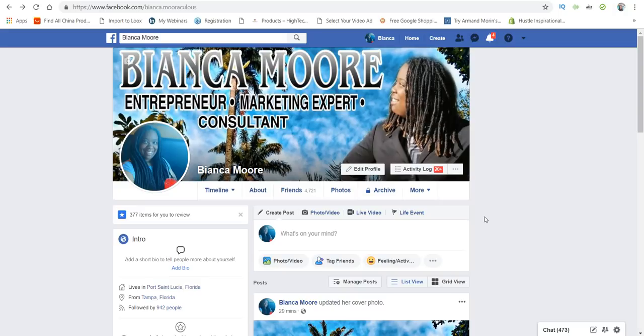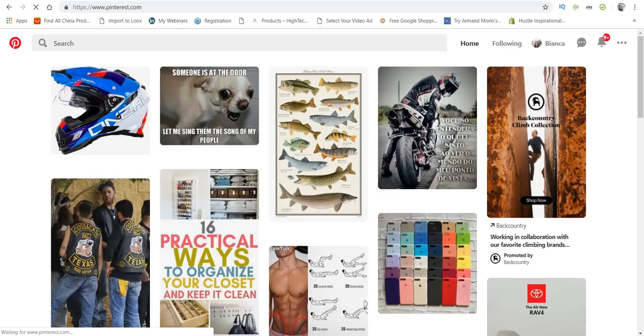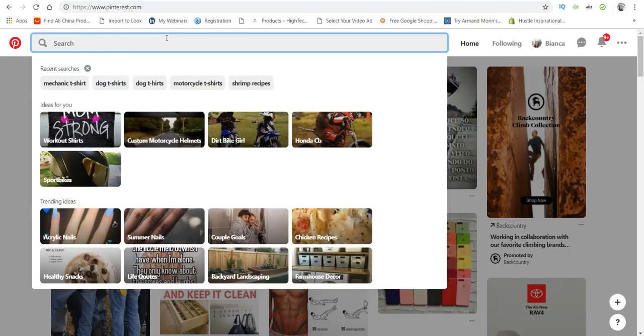Let's go ahead and get things started. When I'm finding winners for print-on-demand, what I usually do is head on over to Pinterest.com. I type in the niche I'm looking for. I usually go for niches like hobbies, careers, or pets — areas where people are super passionate and buy things like crazy because they're that passionate about that subject matter.